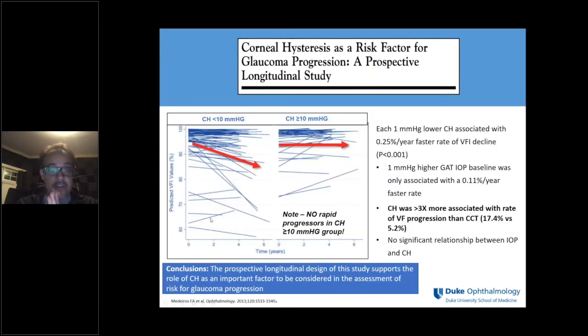In this prospective study, dividing patients based on corneal hysteresis less than 10 or greater than 10 — roughly the average — the group with corneal hysteresis lower than 10 showed slopes going down quite significantly, with many people having very fast progression. In the group with corneal hysteresis greater than 10, the slopes were mostly flat, and importantly, there were no rapid progressors in that group.